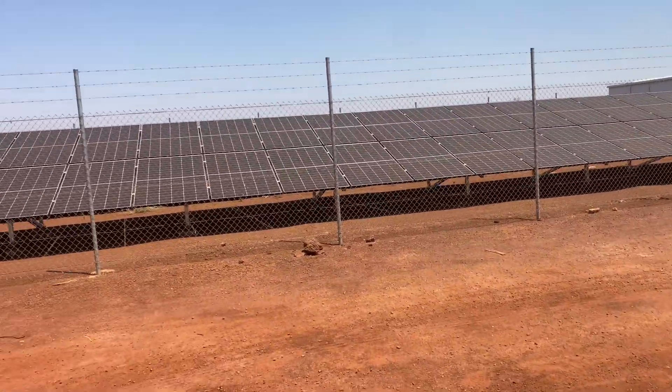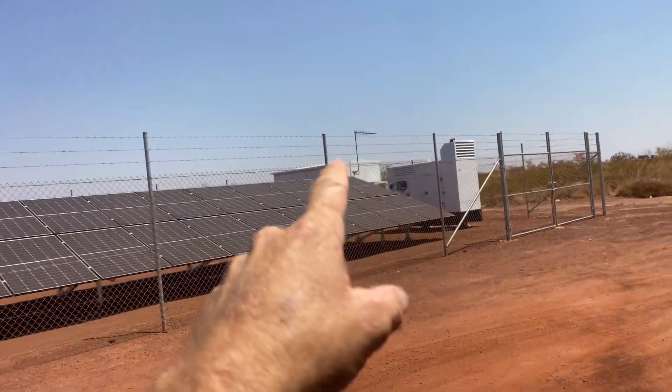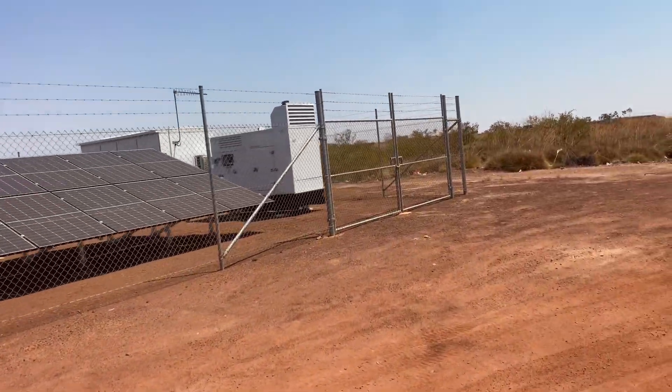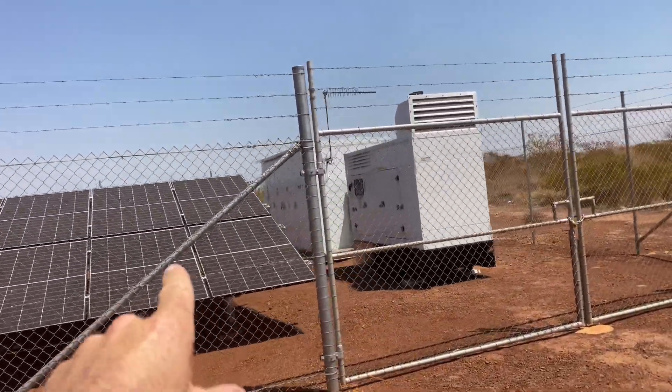We've got a whole heap of solar panels there, which would no doubt be charging some batteries in that building over there. I know a lot of people scoff at these sort of arrangements. There's one on the Nullarbor which doesn't have solar panels - it's just a diesel generator.